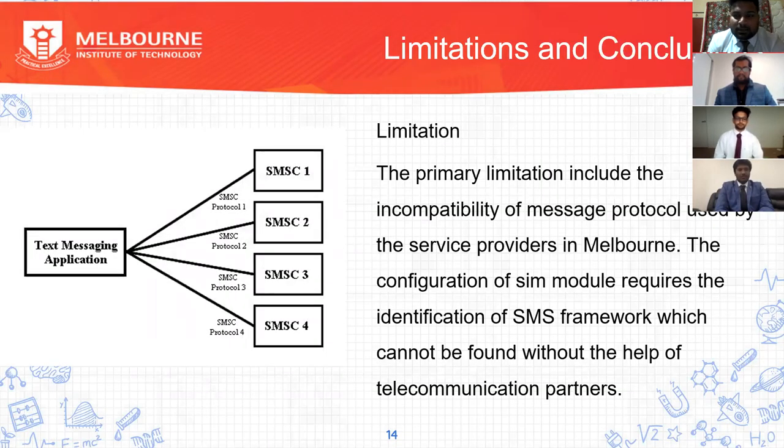Thank you. Now I'm going to conclude this presentation. Here we can see the limitations and conclusions we faced for this project. The primary limitation is the inefficiency and incompatibility of the message protocol used by service providers in Melbourne. The text messaging service is connected to SMSC, which is a Short Message Service Center — a portion of a wireless network that handles SMS operations such as routing, forwarding, and storing incoming text messages. Wireless network operators connect SMS through SMS gateways for different networks. The issue is the configuration of the SIM module, which requires identification of the SMS framework that cannot be found without help from telecommunication partners. We are using the SMPP protocol, which is a true SMS protocol deployed by the telecommunication industry specifically for transmitting SMS messages.